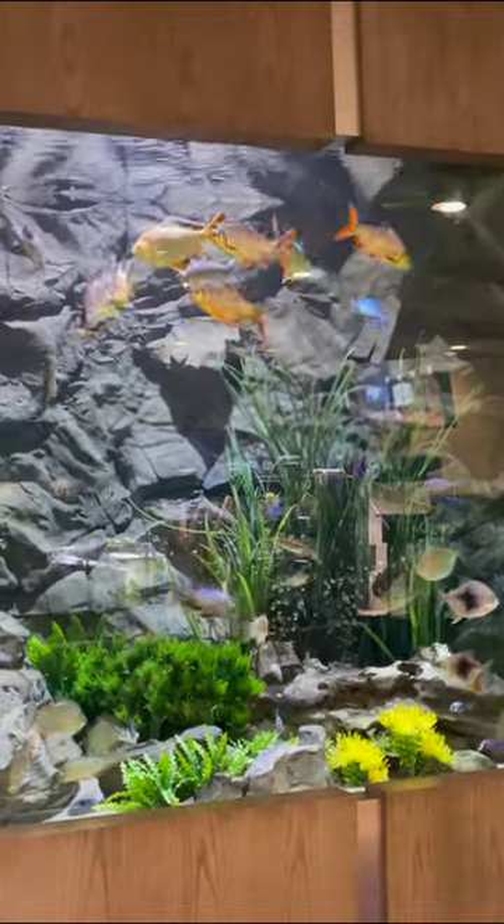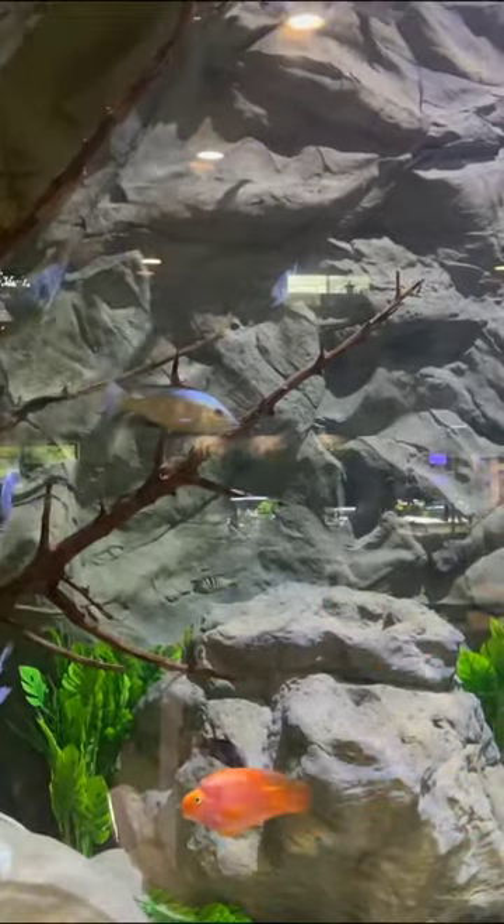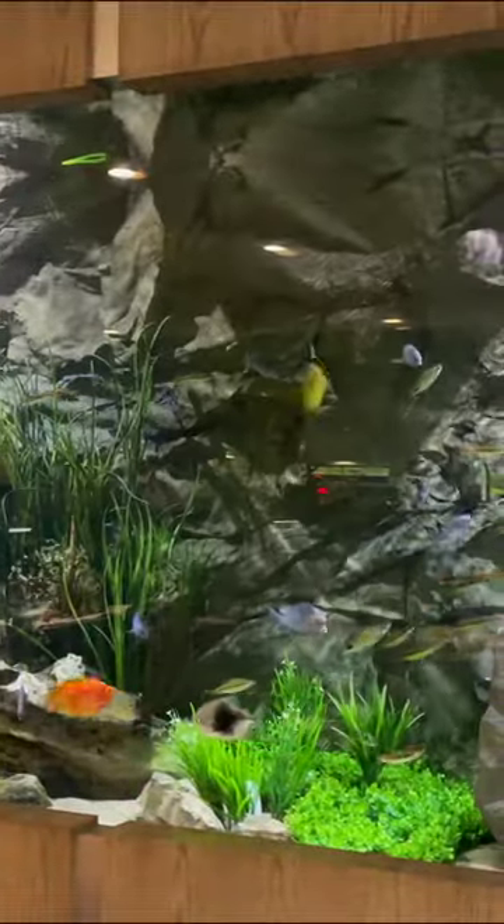A lot of people don't realize just how big tinfoil barbs can get until they see them in a really large tank like you're seeing here. This was the tour we did at the Fish Gallery, and this display tank was maybe 20 feet long — it was huge. Many, many hundreds of gallons, and the tinfoil barbs here were kept the way they should be: in a big group and in a big tank.